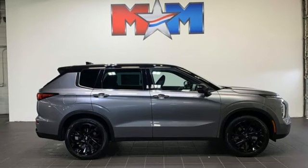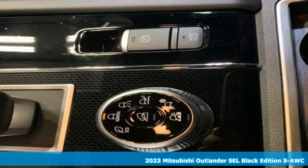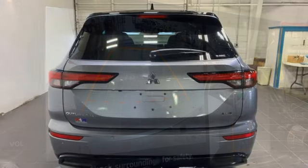Here's a new 2023 Mitsubishi Outlander. Mitsubishi has a vehicle designed just for you, no matter what road you're inspired to travel. It's equipped for all your driving needs and wants.